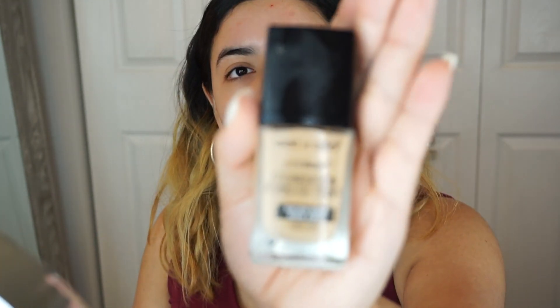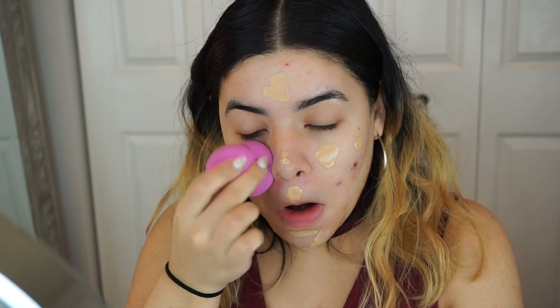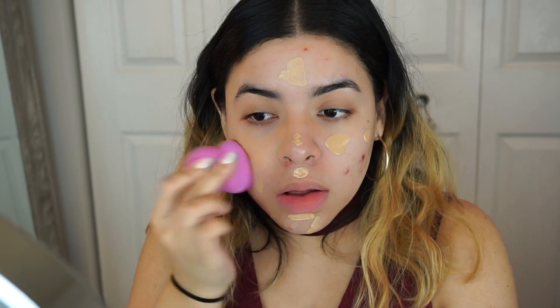Next up I'm using my Wet and Wild golden beige foundation — this is the photo focus formula. I'm gonna grab a little bit of that and just dab it on, and then I'm gonna use my Infallible sponge to blend that out.